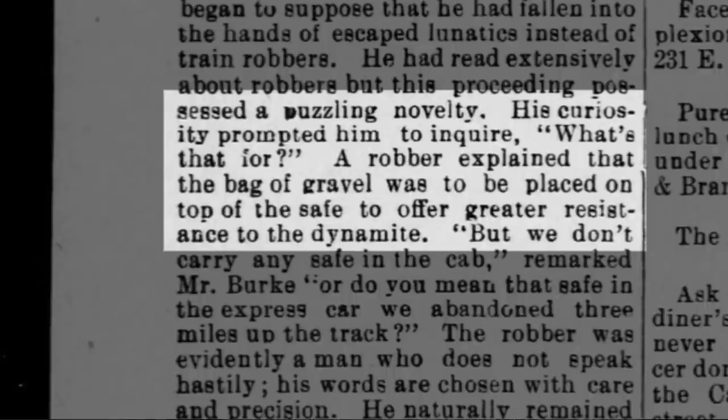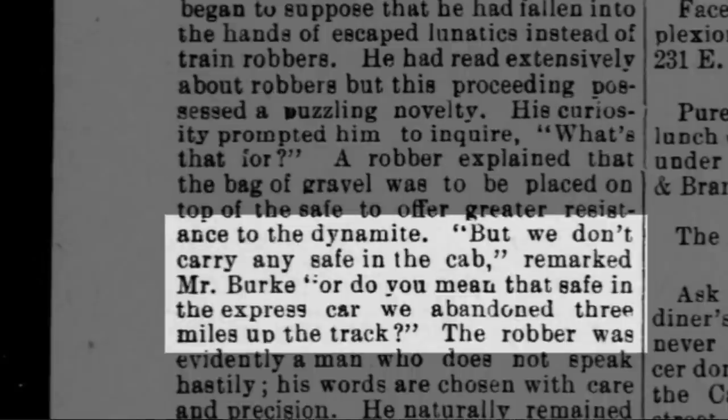His curiosity prompted him to inquire, "What's that for?" The robber explained that the bag of gravel was to be placed on top of the safe to offer resistance to the dynamite.